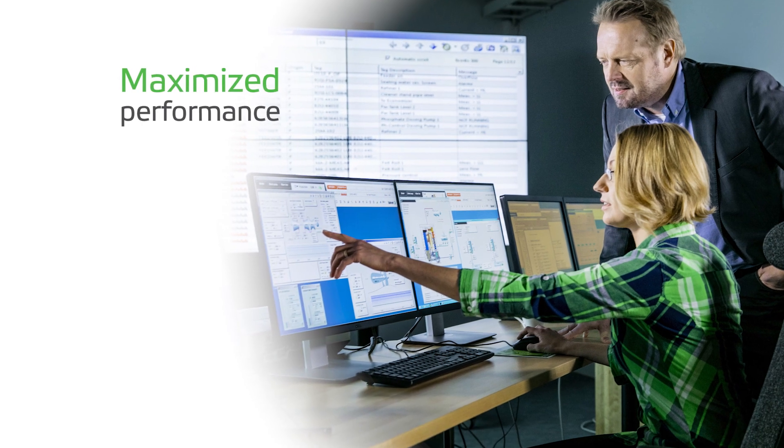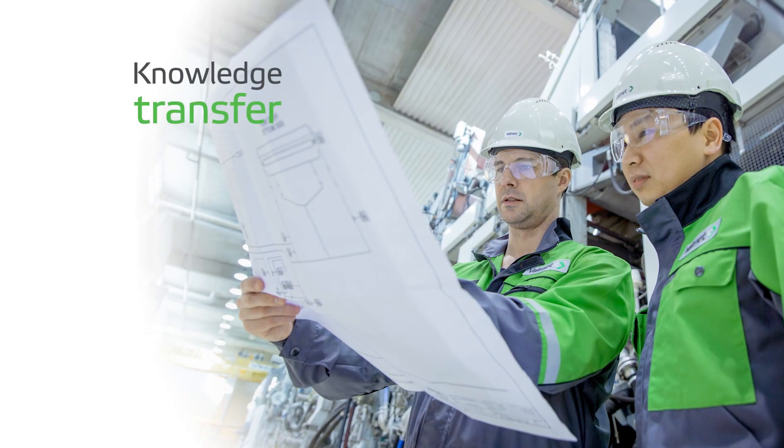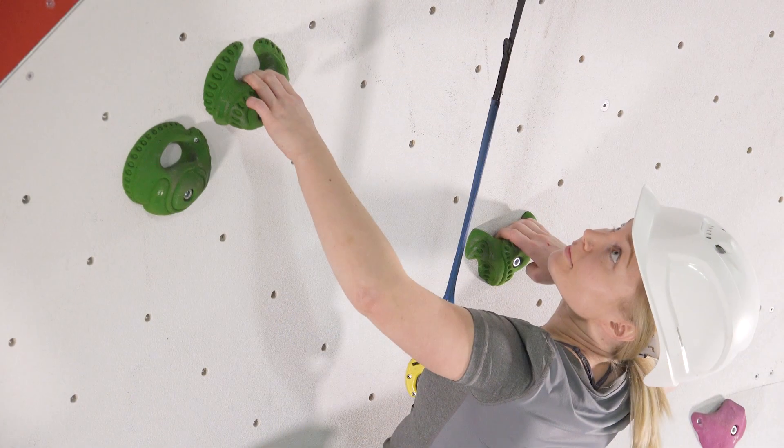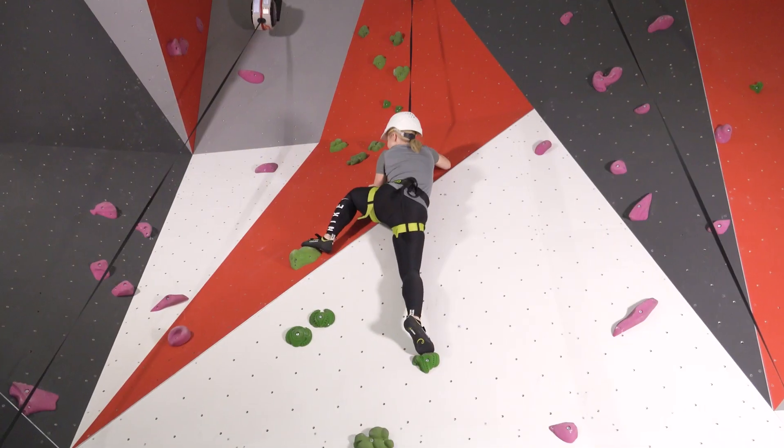Valamet APC is all about process performance, knowledge transfer and competence development. In a pulp mill, no two days or shifts are the same.